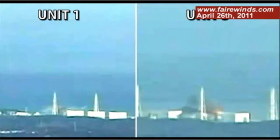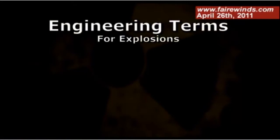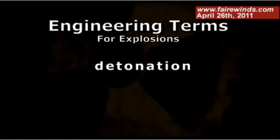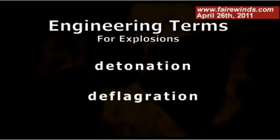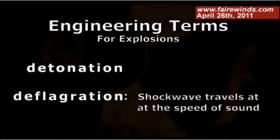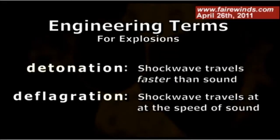The Unit 3 explosion is much more dramatic than the Unit 1 explosion. Engineers have a term called detonation and a separate term called deflagration. They're both explosions in lay terms, but a deflagration is when the shock wave travels at the speed of sound, while a detonation is when the shock wave travels faster than the speed of sound. A detonation is much more damaging than a deflagration — that's really the difference between what happened at Unit 1 and what happened at Unit 3.